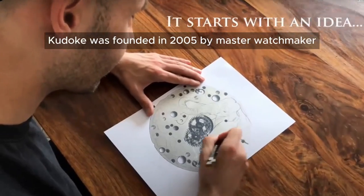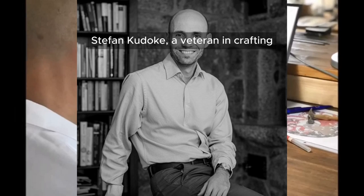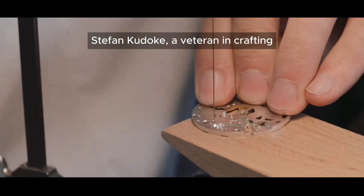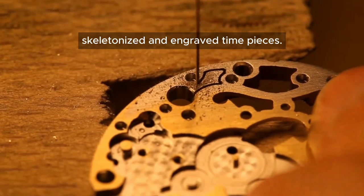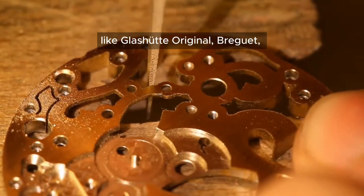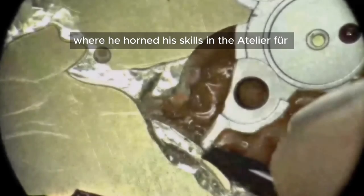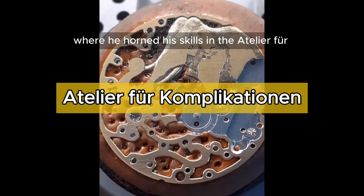The independent watch brand Kudoke was founded in 2005 by master watchmaker Stefan Kudoke, a veteran in crafting skeletonized and engraved timepieces. You may have seen his work at renowned brands like Glashütte Original, Breguet, Blancpain and Omega, where he honed his skills in the atelier.